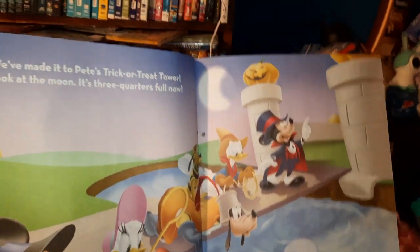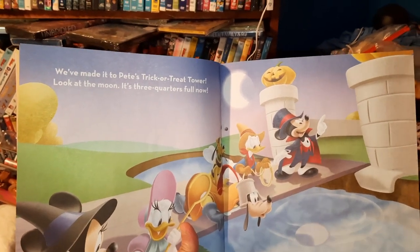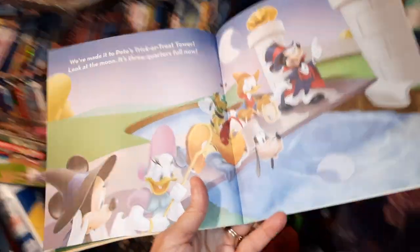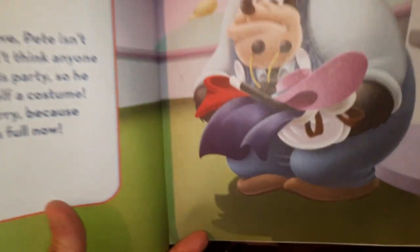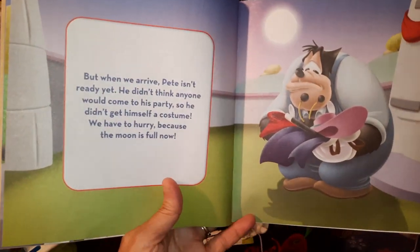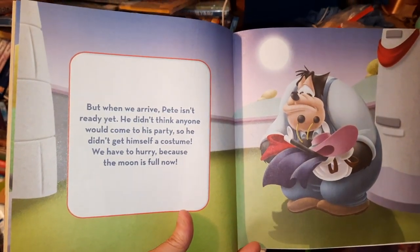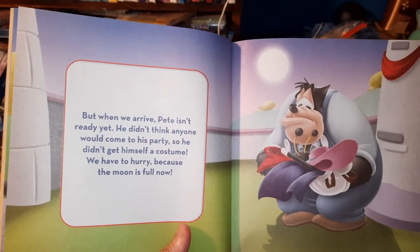We made it to Pete's trick-or-treat tower. Look at the moon now — it's three quarters full now. But when we arrived, Pete isn't ready yet. He didn't think anyone would come to his party, so he didn't get himself a costume. We have to hurry because the moon is full now.